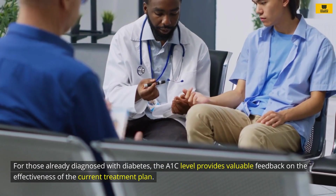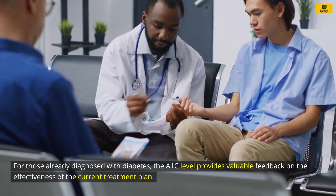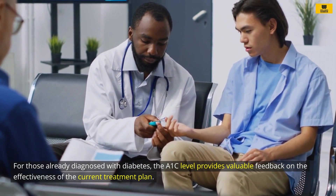For those already diagnosed with diabetes, the A1C level provides valuable feedback on the effectiveness of the current treatment plan.